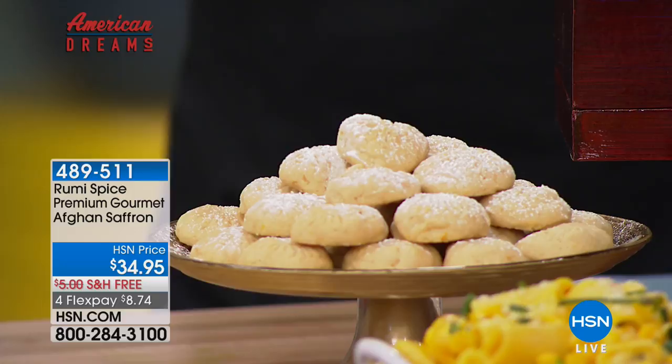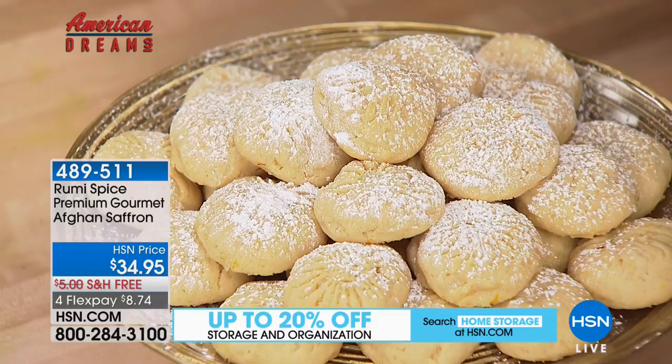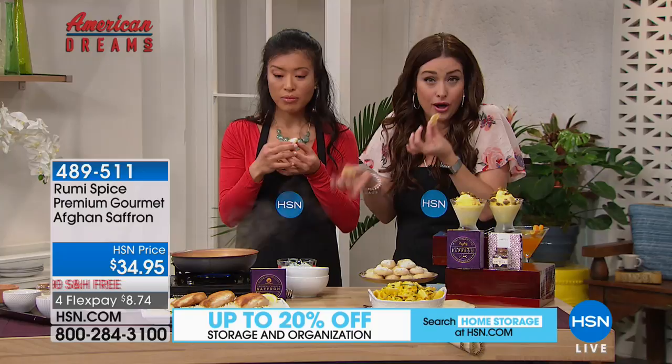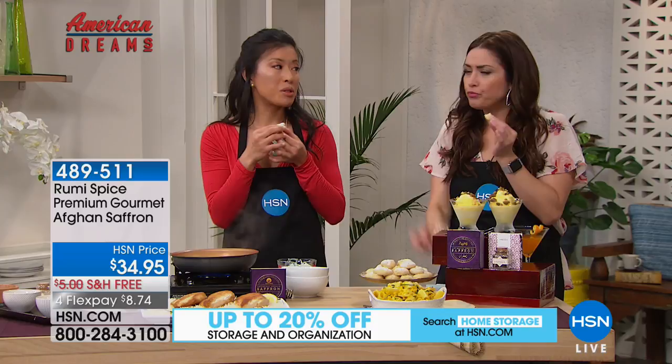Saffron is great in drinks, but it's also great in dessert. I've been eyeballing these cookies — I never would have thought to put saffron in a cookie. These are saffron orange cookies — they're shortbread cookies, please try one. What an interesting take if you're a baker who likes a different kind of take on a traditional shortbread cookie. So good. It's really good with orange, and with cardamom — that really packs a punch.